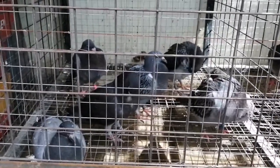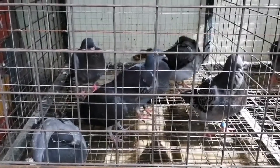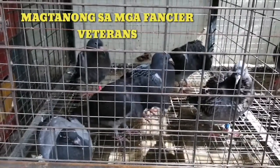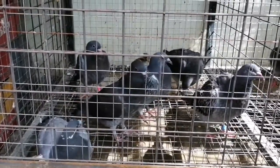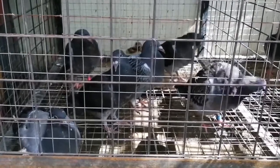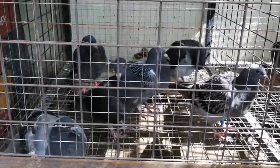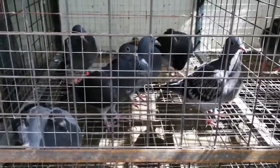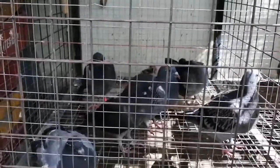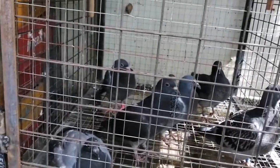Sa mga baguhan sa pag-iibon, maaari kayong magtanong sa mga taong nag-aalaga ng ibon na matagal na, o mag-search sa YouTube, Facebook, o Google. Ang aking mga warriors ay inihiwalay ko na sa mga old bird category. Dahil baka pag pinaronda natin ang mga ito ay isa-isa na silang mawawala dahil nakalad o nag-overfly na. Huwag ninyong pupwersahin ang inyong mga inakay na parondahin, dahil isa nga po dyan ang mawala sila o mag-overfly.